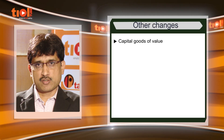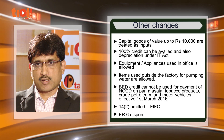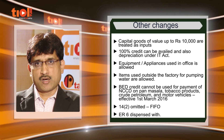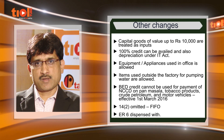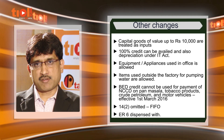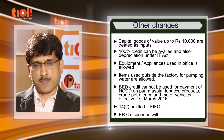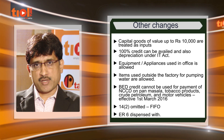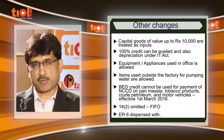In addition to the above, certain other amendments have also been made to the CENVAT Credit Rules. Capital goods of value up to 10,000 rupees are now treated as inputs. The result is that 100 percent credit can be taken in the same financial year and depreciation can also be claimed under the Income Tax Act. Additionally, equipment and appliances used in the office of the factory are also now covered under capital goods.